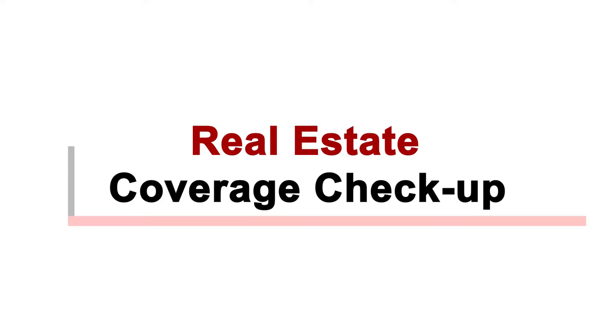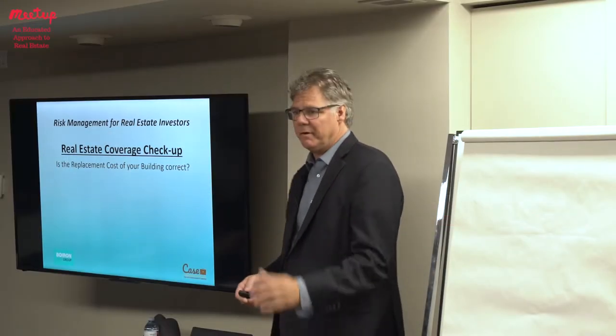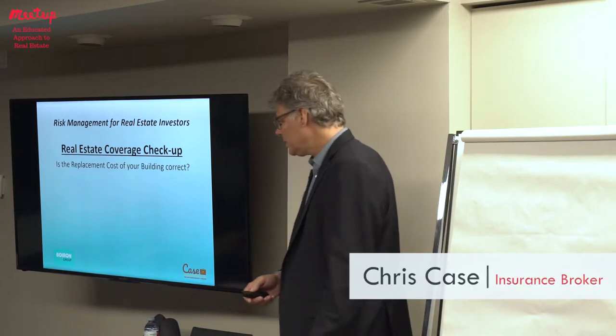Real estate coverage checkup — these are the things if you came to me and said 'I have this property, can you check this out for me?' My sort of 20-minute checkup would look like this.